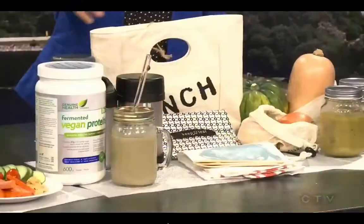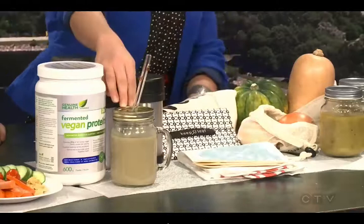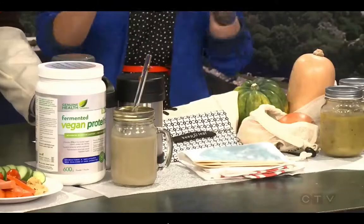Another great thing is to use protein powder and make your own smoothies at home. I love the Fermented Vegan Proteins Plus from Genuine Health. I always pack and take a smoothie to go in a mason jar, with a glass straw as well. It keeps life convenient because the smoothie is easy and fast.